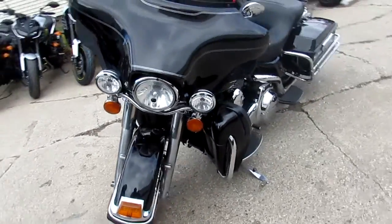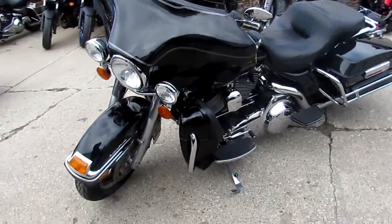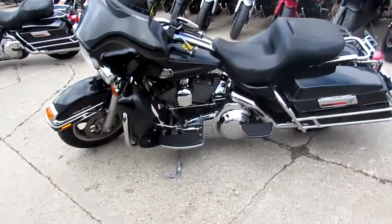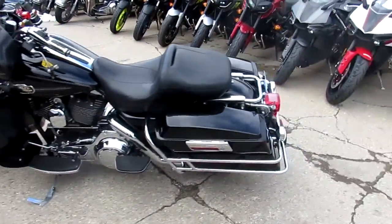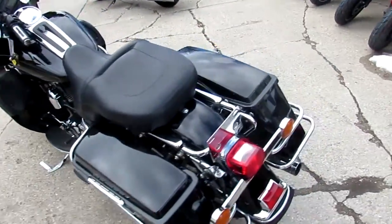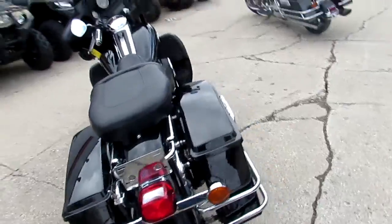We can get anybody riding. The one we're doing a video on is a 2008 Harley-Davidson Electra Glide Ultra Classic. We got this thing priced right at $10,900. It's got gloss black paint, tons of chrome. The bike only has 37,480 miles.